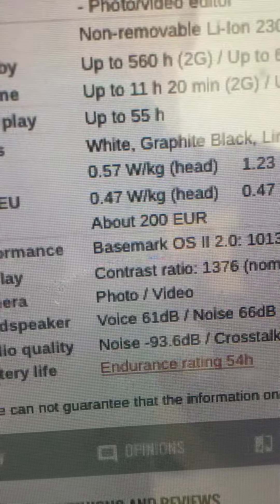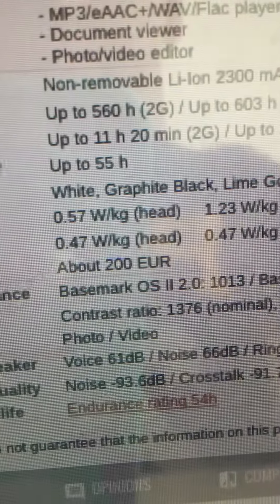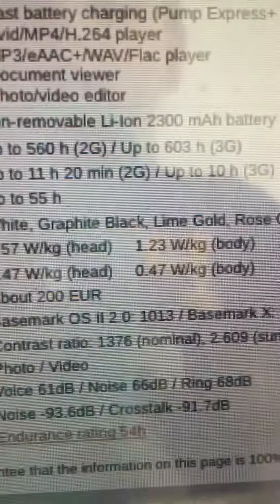It comes in white, graphite, black, lime gold, or rose gold. And wow, this thing is really cool for the price. Okay guys, bye.